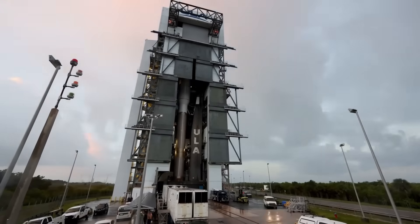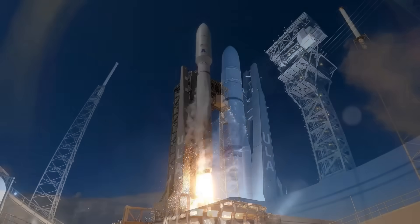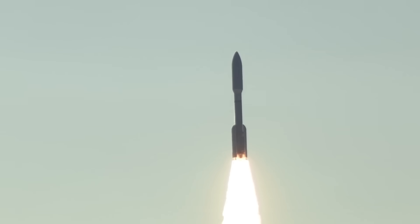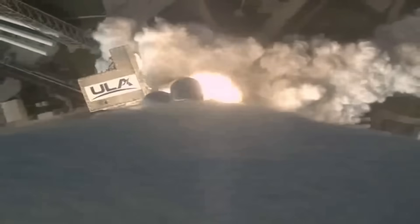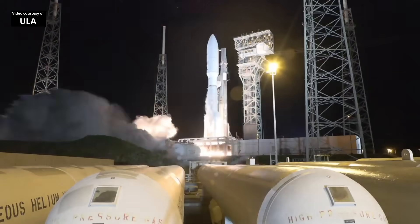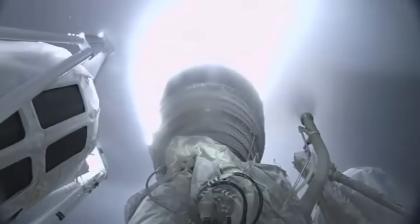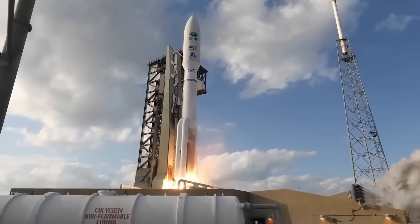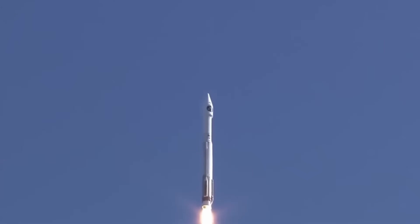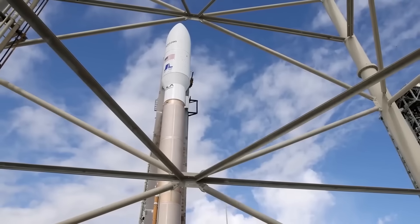Atlas V is one of ULA's most trusted rockets. It started flying in the early 2000s and has completed close to 100 missions with almost perfect reliability. It stands around 60 meters tall depending on the configuration, and uses the RD-180 engine on its first stage. That engine burns kerosene and liquid oxygen and produces close to a million pounds of thrust at liftoff. The upper stage uses the RL-10 engine, known for being extremely efficient in space. Atlas V can lift almost 20 tons to low Earth orbit and nearly 9 tons to geostationary transfer orbit, carrying everything from government payloads to interplanetary probes.